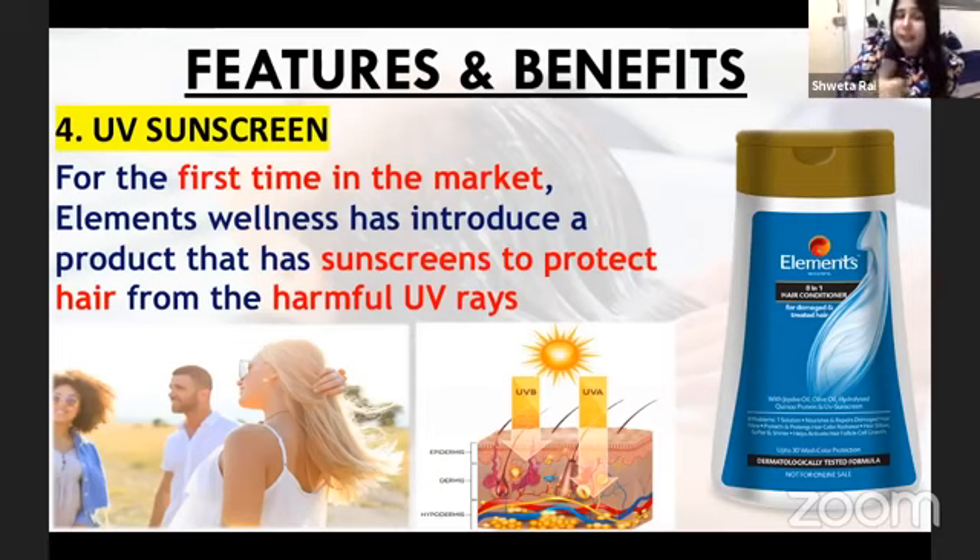One important point to remember: in the market there is a L'Oreal shampoo which protects your hair. It has been made for people who have hair color. When you have hair color, you need more protection. Because in a lab, when I studied, the L'Oreal hair color conditioner protects your colored hair.